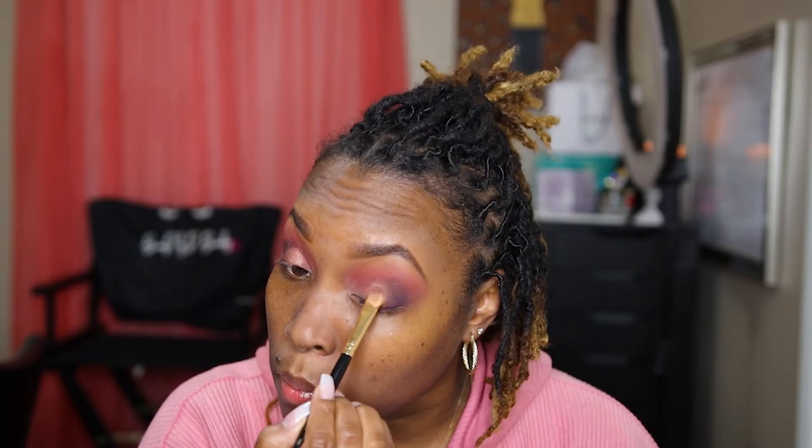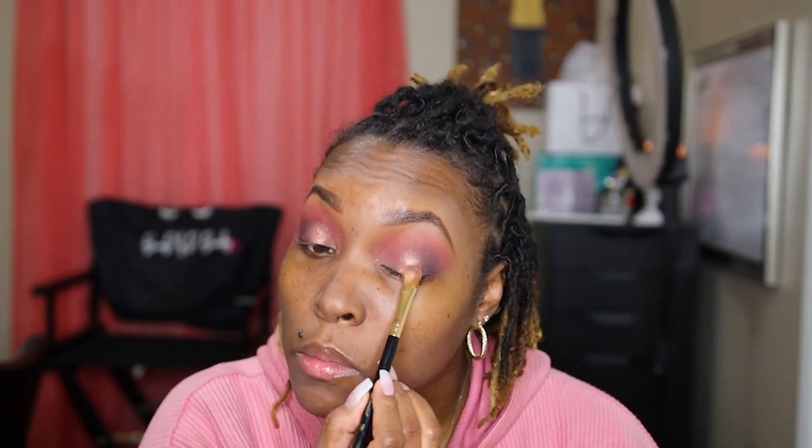I'm gonna do this orangey tangerine apricot color first. It's so pretty! Then let's go in with this green shade — I gotta use it y'all. I have no freaking idea what I'm going with, I just wanted to use the colors. I don't know what I'm doing with the eyeliner — I bought it specifically for this video.